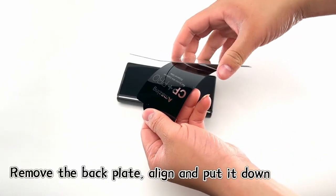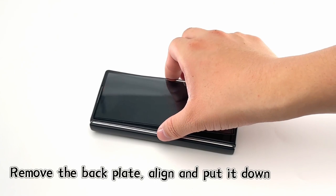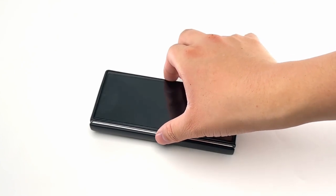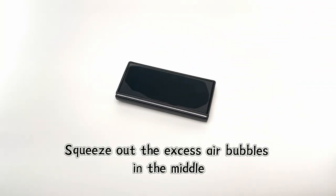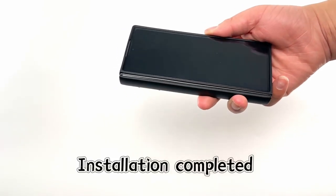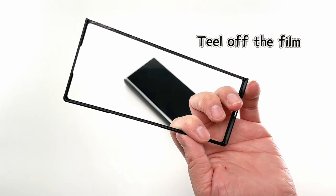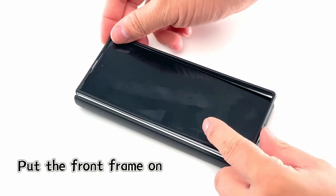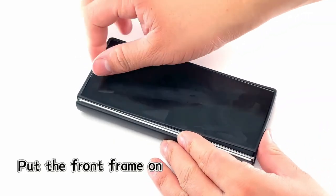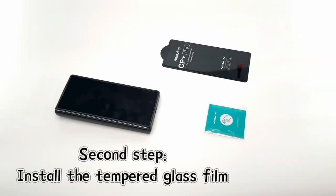Additionally, the case sports a special metal lens cover, offering luxurious aesthetics and camera protection with a 2mm raised edge. It also supports wireless charging. The built-in 9H tempered glass screen protector ensures high clarity and accurate color reproduction while preventing scratches. The case's electroplated PC material and matte texture offer a comfortable anti-slip grip. Note that the S-pen is not included.